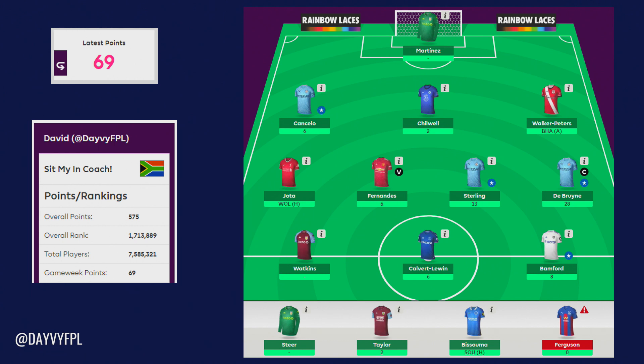Then we move on to the sweet spot of the team — Sterling and Kevin De Bruyne returning 13 and 14 points respectively. Luckily I captained Kevin De Bruyne so his 14 points doubled to 28, and Sterling scored and got an assist on a penalty. I'm really happy that I managed to keep Sterling in a game week where it really mattered because 13 points is a massive haul. Going on to the striking department, Charlie Taylor came on for Ollie Watkins with two points, and then Calvert-Lewin and Bamford both scored a goal — showing how consistent they are and I'm really happy to own both of them.